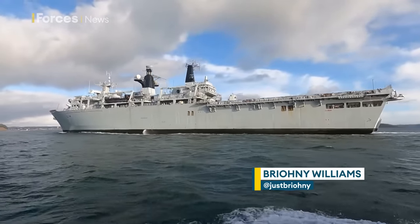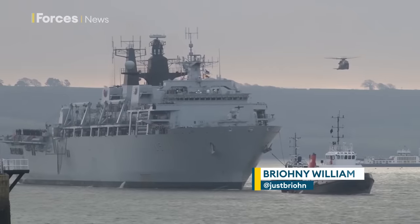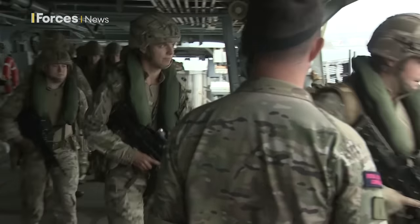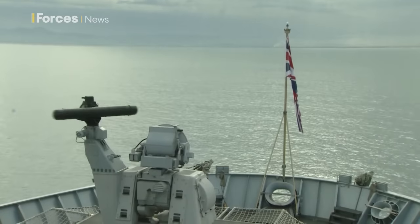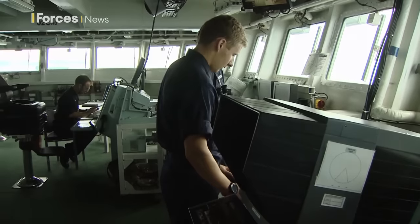HMS Albion and HMS Bulwark are both Albion-class amphibious assault ships. The LPDs — Landing Platform Docks — are designed to land Royal Marines ashore by sea and air. HMS Albion and HMS Bulwark entered service in 2003 and 2005 respectively, and are due to leave service in the early 2030s.